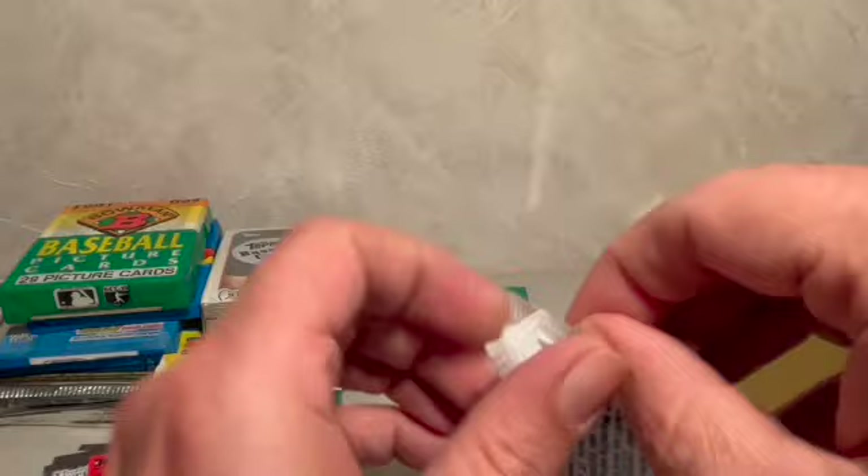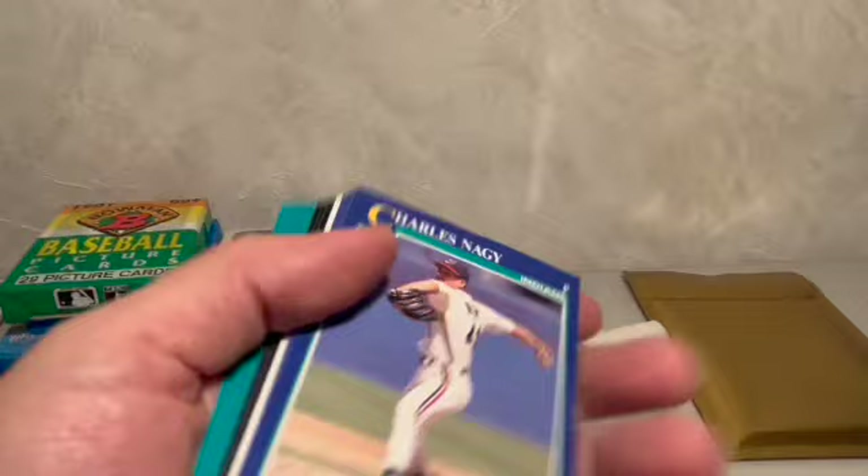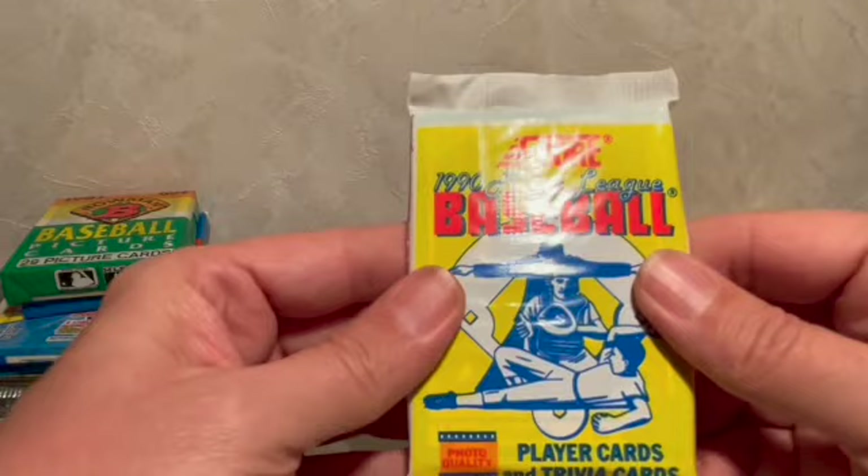Let's try the 1991 Score Series One — these packs are always easy to open up. Let's check out what we have. I think I might have lost my mojo here with these packs — commons, commons, Eric Davis, Dan Gladden. Four straight packs with nothing.